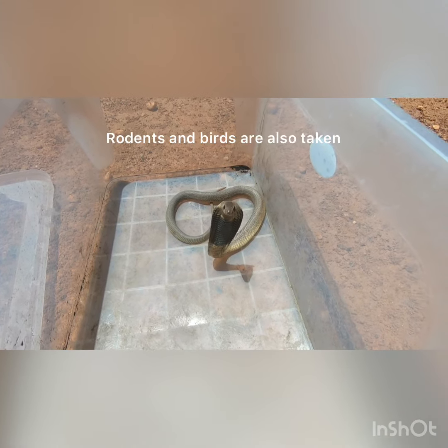They are diurnal snakes, which means they move around during the day, and this is often when they hunt for other snakes like puff adders and spitting cobras, as well as frogs.